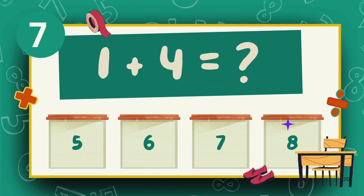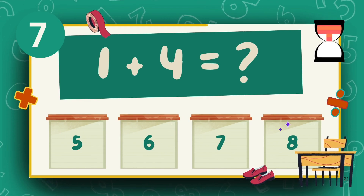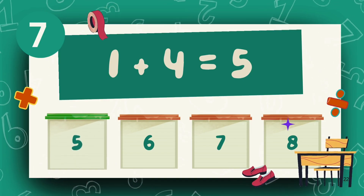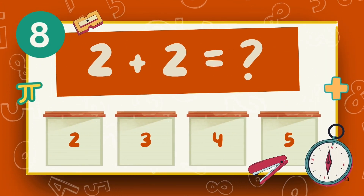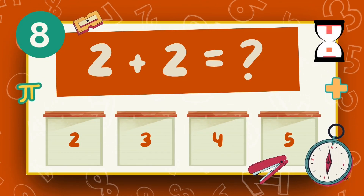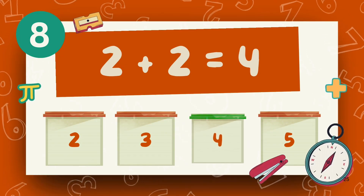What is 1 plus 4? The answer is 5. What is 2 plus 2? The answer is 2.